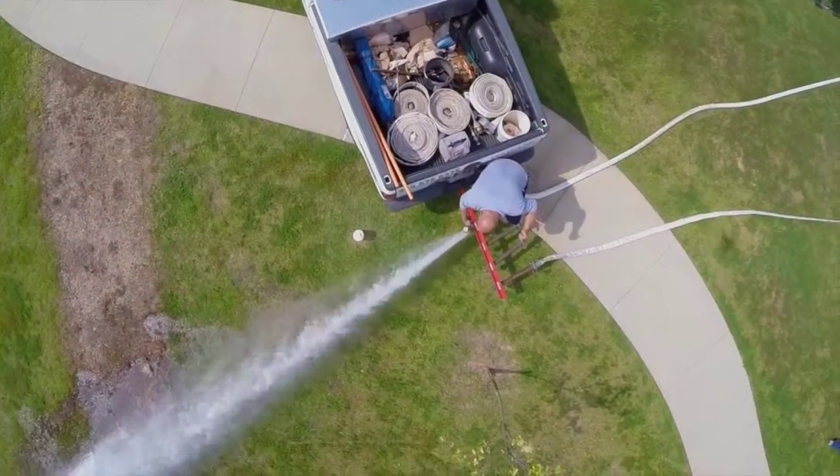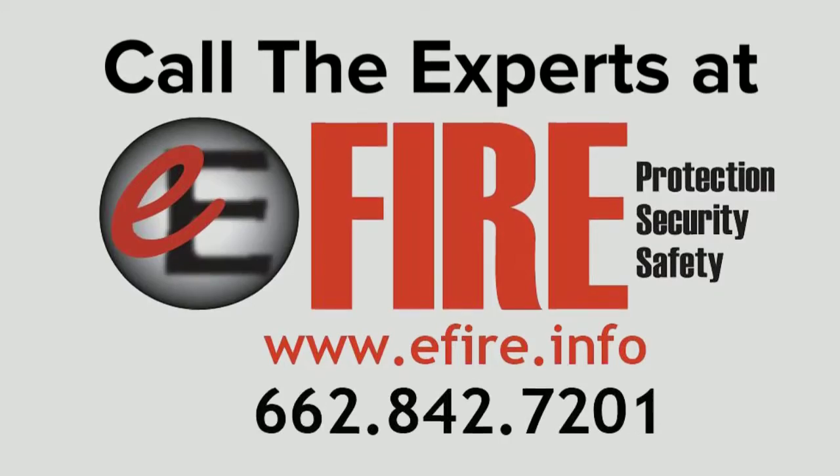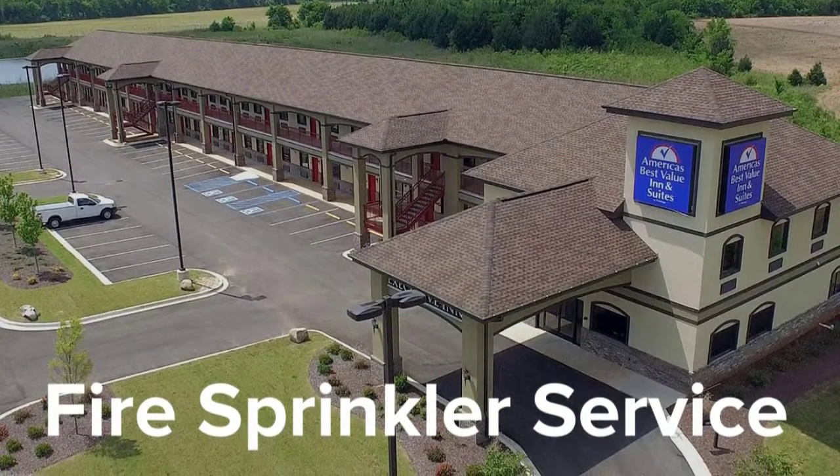At E-Fire, we make sure your fire pump meets NFPA 25. Fast Professional Service. That's E-Fire.